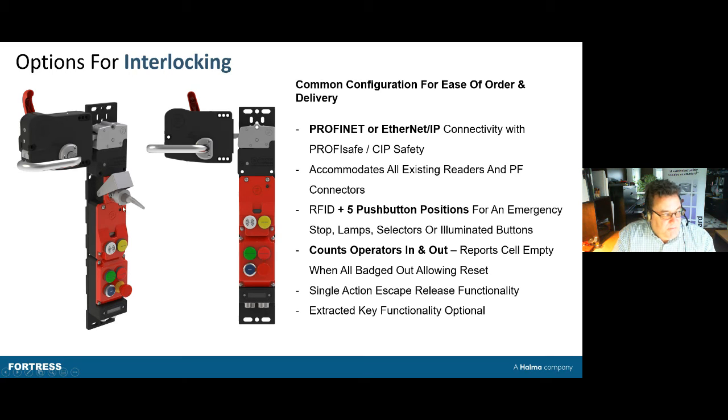An option often added is a safety key that stands in the lock while the machine is running. To enter the machine, in addition to badging in and out, you take the key, remove it, put it in your pocket, and depress a lever to open the door. This key physically protects you when going into a large cell — ensuring that even if you are behind the robot and everything else has failed, you still have a physical protection while inside.